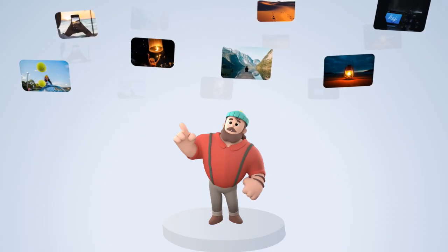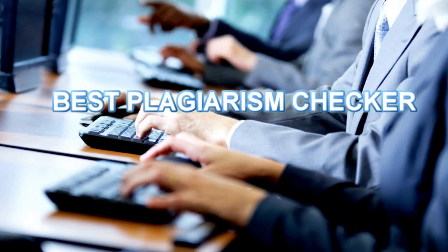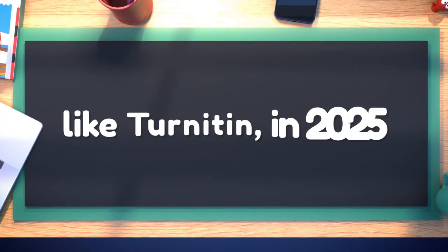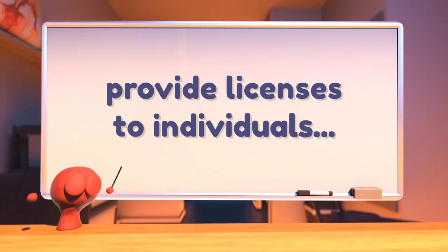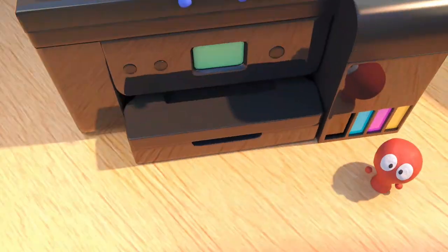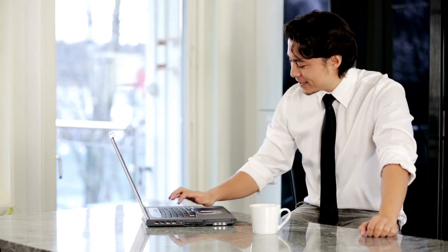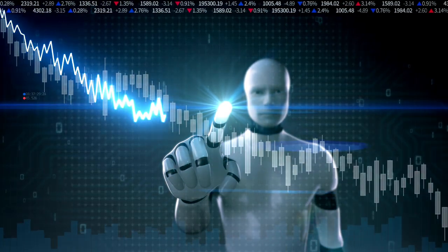A lot has changed since my last video on the best plagiarism checker. With the increase in AI detection, I feel there is a need to provide an update on the best plagiarism checker and AI detection tool online, like Turnitin, in 2025. The Turnitin AI detector is commonly used in most institutions globally. However, they do not provide licenses to individuals, meaning there is no legal Turnitin plagiarism checker subscription for individuals — only organizations and institutions can buy Turnitin. So we need to know which plagiarism checker and AI detection tools are good alternatives. Since Turnitin has both a plagiarism checker and an AI detector, this video will only include tools that check both.